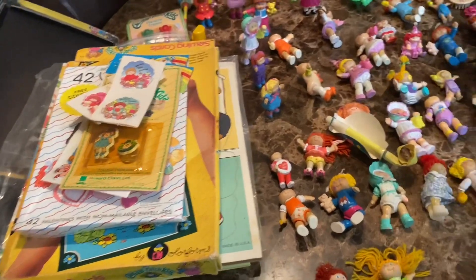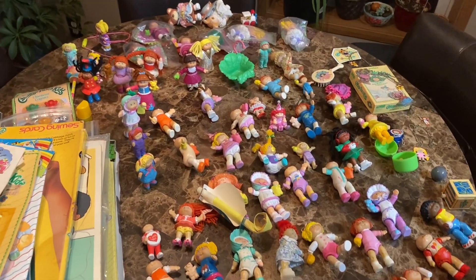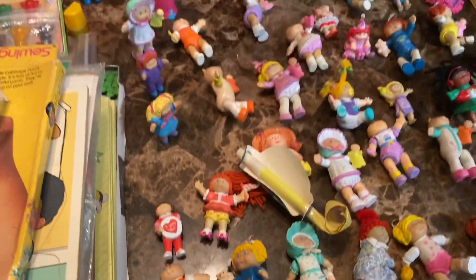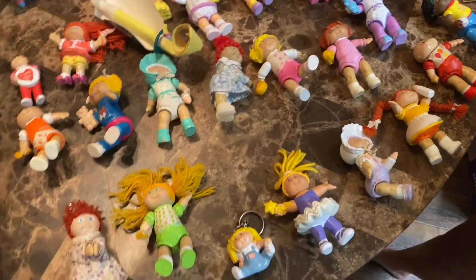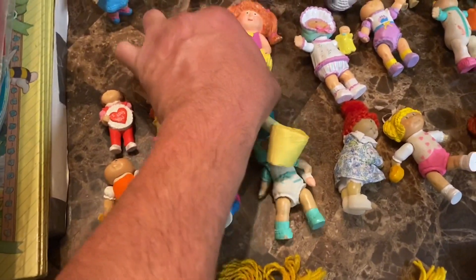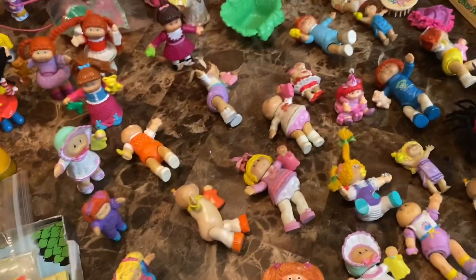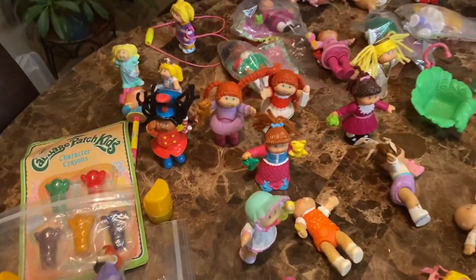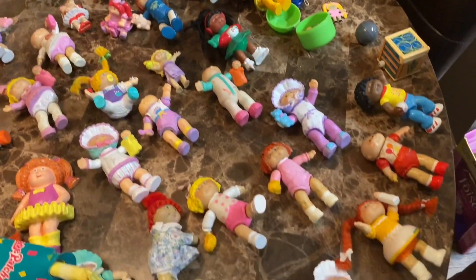We looked up some comps — they're definitely worth a dollar a piece like she was asking, but as a lot, which is probably how we'll sell them, they're probably worth $25 or $30, not including all the other stuff we purchased in the box. I believe I counted 60 plus of these little figures. Some are of a different material. There are little accessories, some are keychains, some are bendable and poseable, others are not, and some are McDonald's — just a mixture.